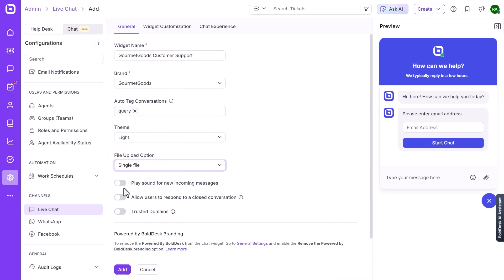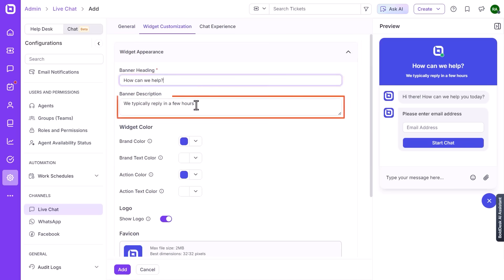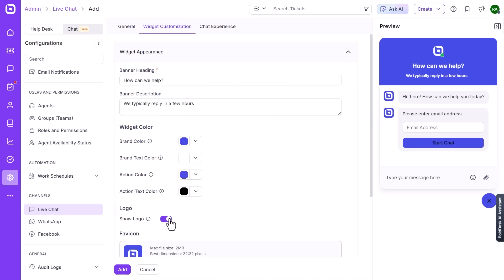One of the key strengths of Bolddesk is its multi-channel inbox. It pulls in customer messages from WhatsApp, Facebook Messenger, Instagram, Telegram, and SMS, and organizes them in one queue. That way, no matter where a question comes from, your team can respond in the same place without jumping between apps or platforms.